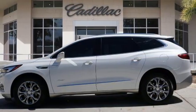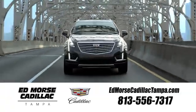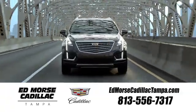You need to drive it to believe it. See it for yourself today. Visit our website at edmorsecadillactampa.com or call us today. For value and for service, it's Ed Morse.